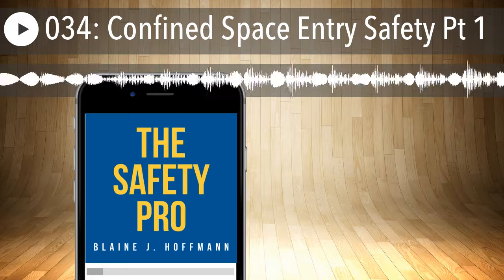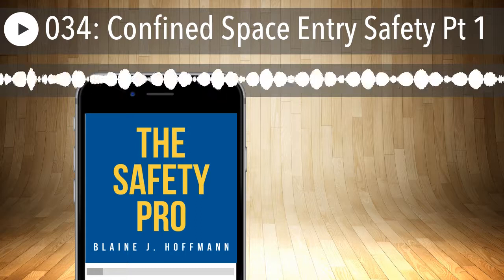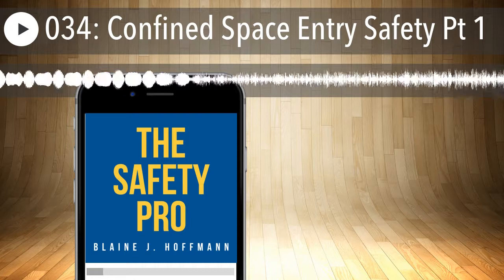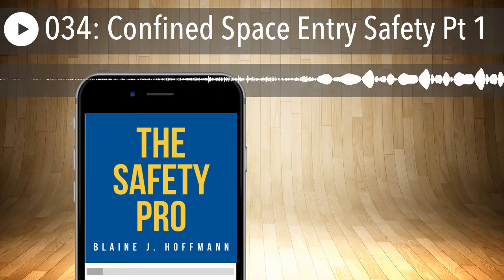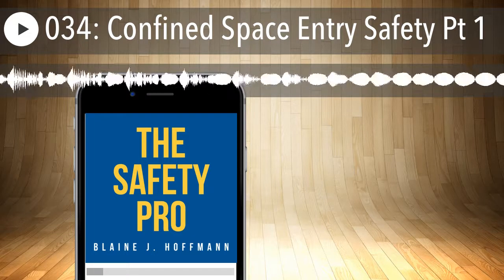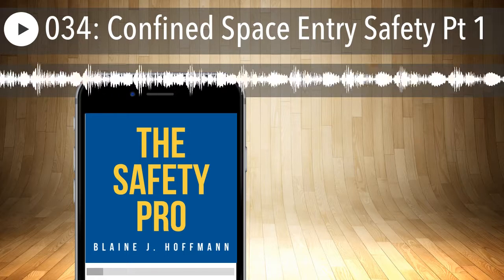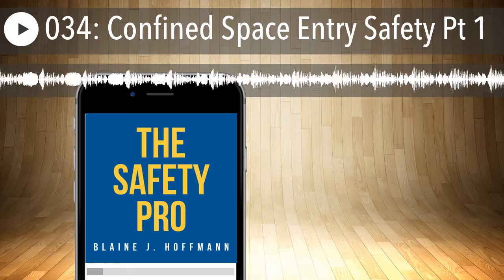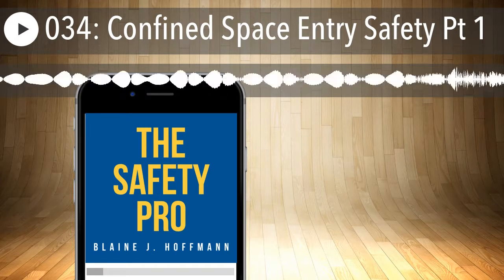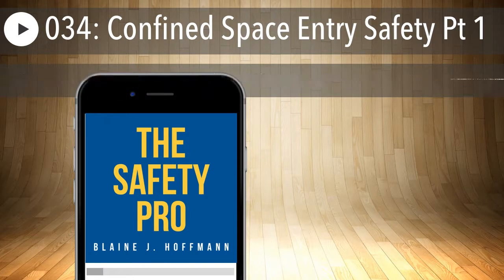Whether you have confined spaces or not, emergency services are critical for any workplace. First and foremost, you need to determine whether emergency crews are able to reach your facility in what OSHA calls a reasonable amount of time for life-threatening situations. According to OSHA, in workplaces where serious accidents — such as those involving falls, suffocation, electrocution, or amputation — are possible, emergency medical services must be available within three to four minutes, if there are no employees on site who are trained to render first aid.